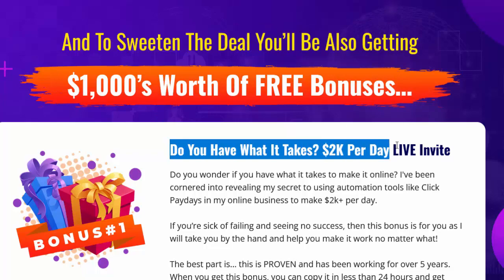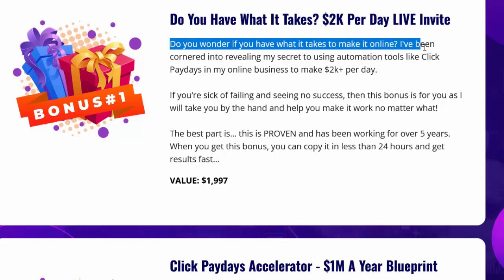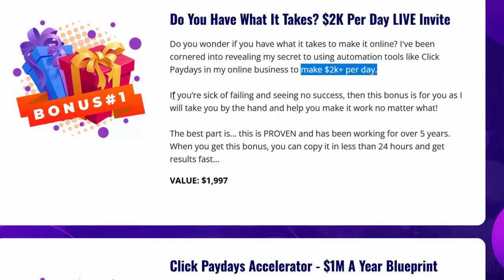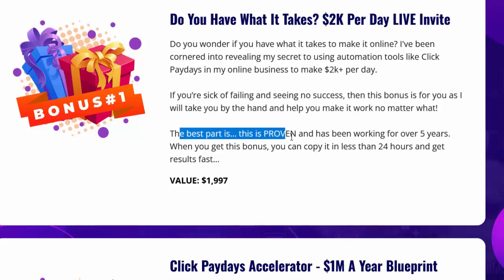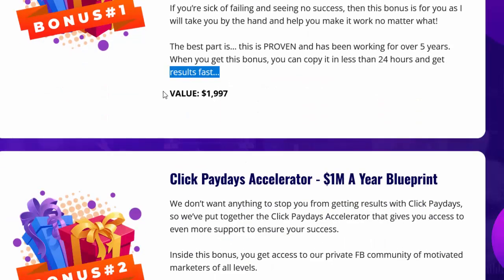Bonus one — 'Do You Have What It Takes: $2,000 Per Day Live Invite': I've been cornered into revealing my secret to using automation tools like Click Paydays to make $2,000 plus per day. If you're sick of failing and seeing no success, this bonus is for you — I will take you by the hand and help you make it work no matter what. This is proven and has been working for over five years. Copy it in less than 24 hours and get results fast. Value: $1,997.